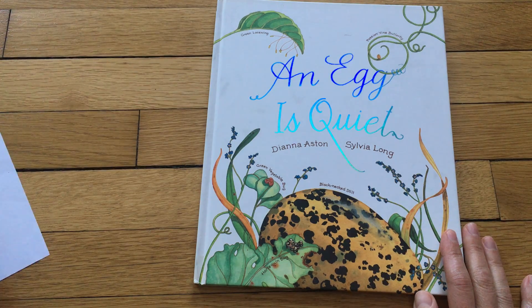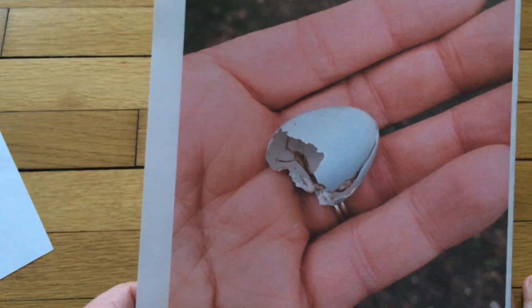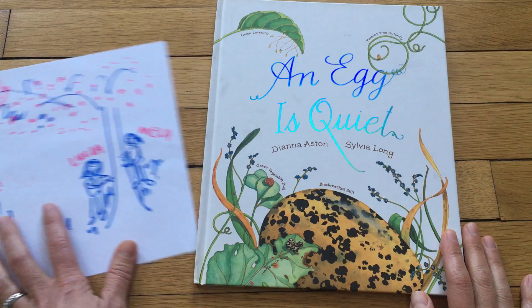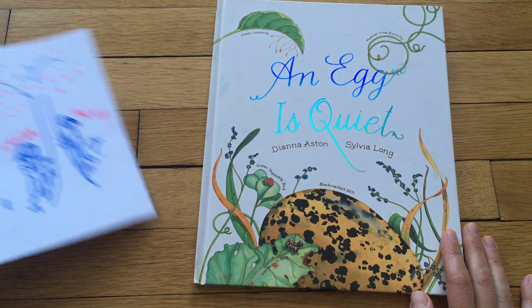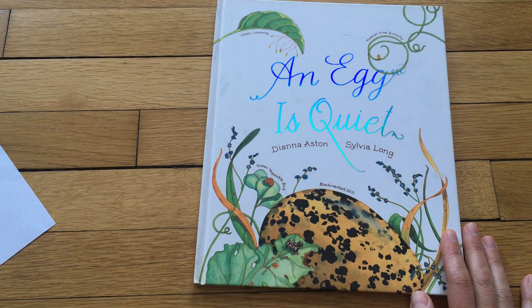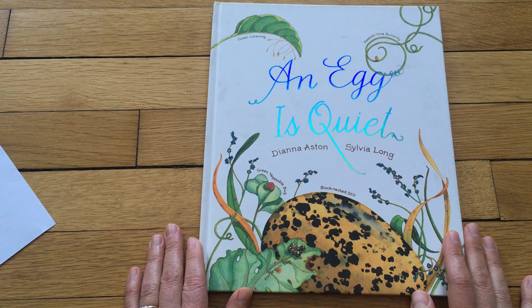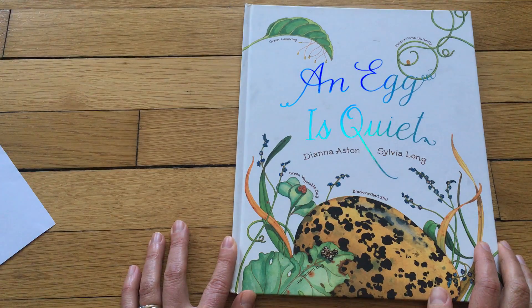Hi again, my friends. I was telling you about how I had found this beautiful blue eggshell while I was running around with my girls playing tag in a grassy area with lots of trees. And then I had to stop playing tag because I didn't want to break that delicate treasure of an eggshell.